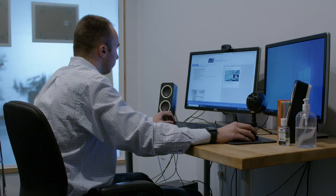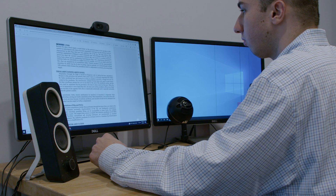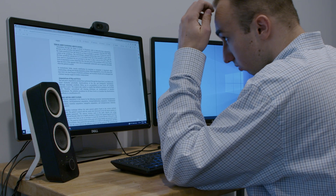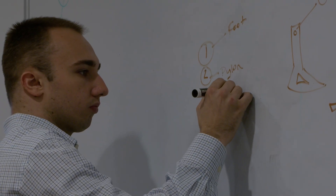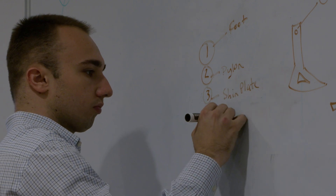With the problem defined, it's time to ideate. This is the stage where you come up with as many solutions as you possibly can. The goal is to generate as many ideas as possible, no matter how crazy or unconventional they may seem. My ideal goal is usually to come up with at least 20 ideas, which I create as hand sketches — literally, I take a piece of paper and a pen, draw the ideas that come into my head, and list the pros and cons for each one.